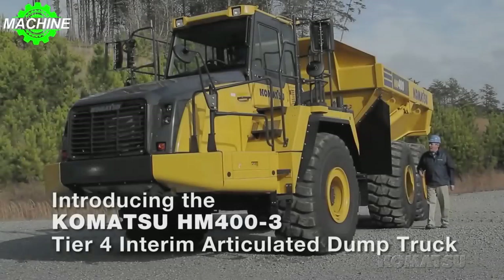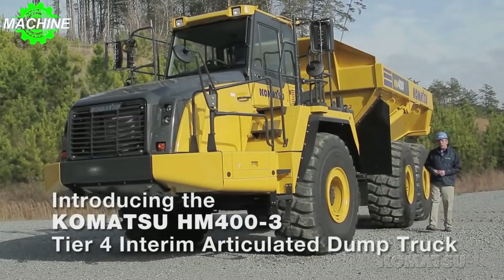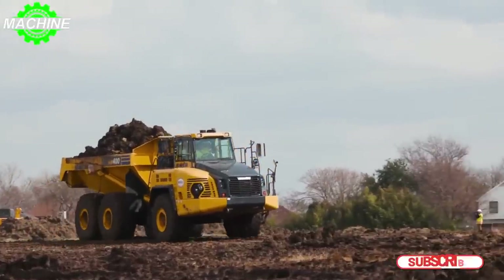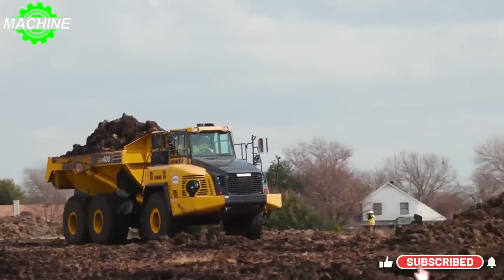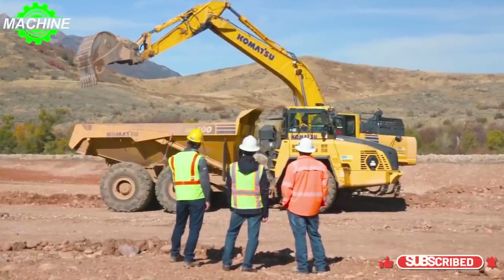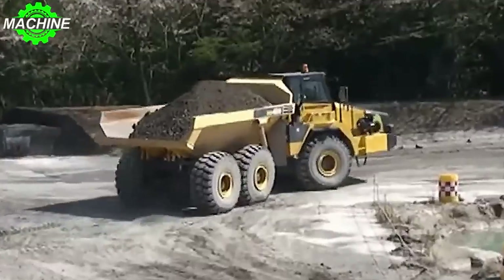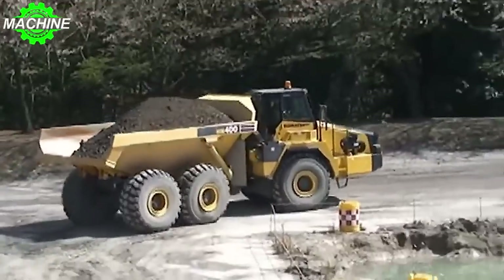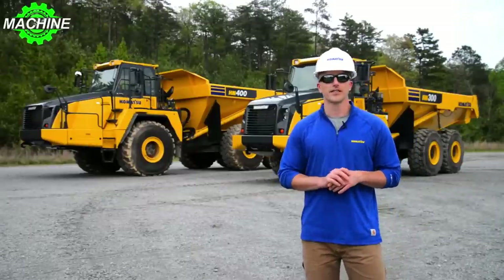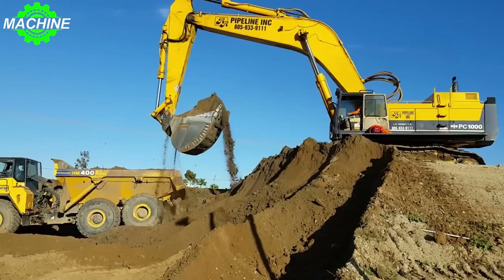The Komatsu HM400 is a true giant among dump trucks, built to handle even the most demanding construction and mining jobs with ease. With its impressive capacity, this machine can transport massive amounts of material quickly and efficiently, making it an essential tool for any large-scale project. One of the standout features of the HM400 is its impressive payload capacity of 44.1 US tons.